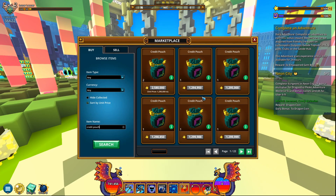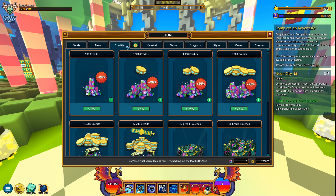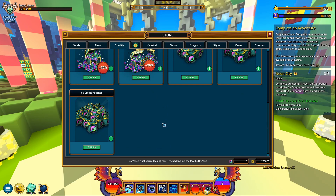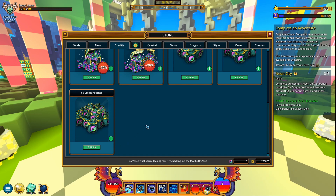This led me to believe this could possibly be the best time for purchasing credit pouches from the store and selling them, because that's basically going to translate into lots of flux. Take this for example: 100 euros, 60 credit pouches — how many millions of flux is that going to be? So 60 times 1.3 — that's 78 million flux right here in this pack alone.